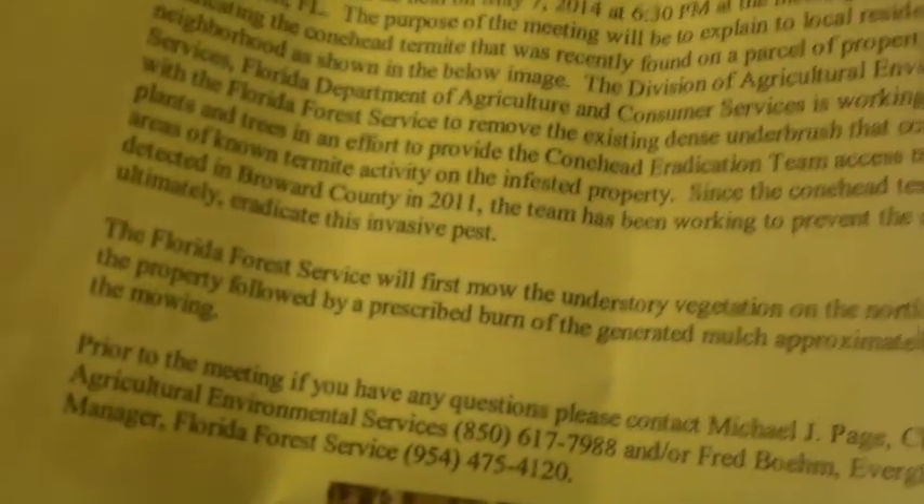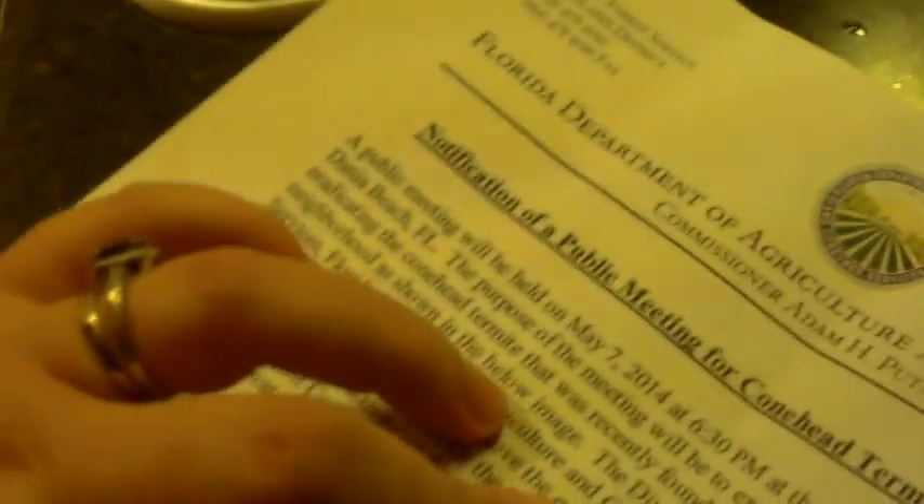We got a letter in the mail talking about how they found a really bad termite. We have woods in our backyard and they're going to cut them all down because that's where the termites are. They're going to cut down all that wooded area, which really sucks.